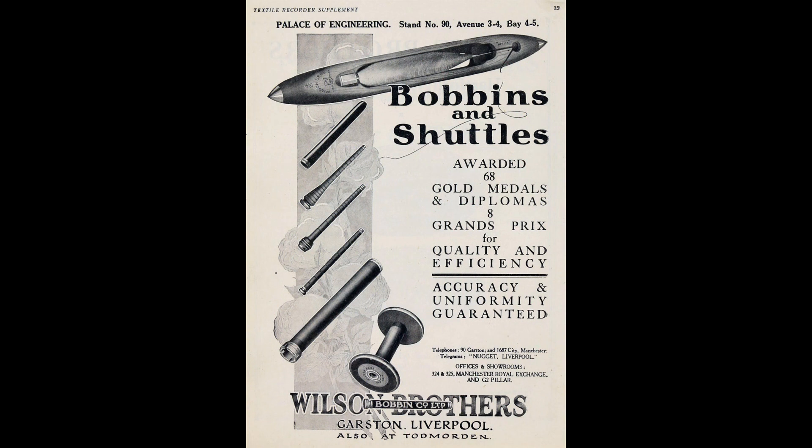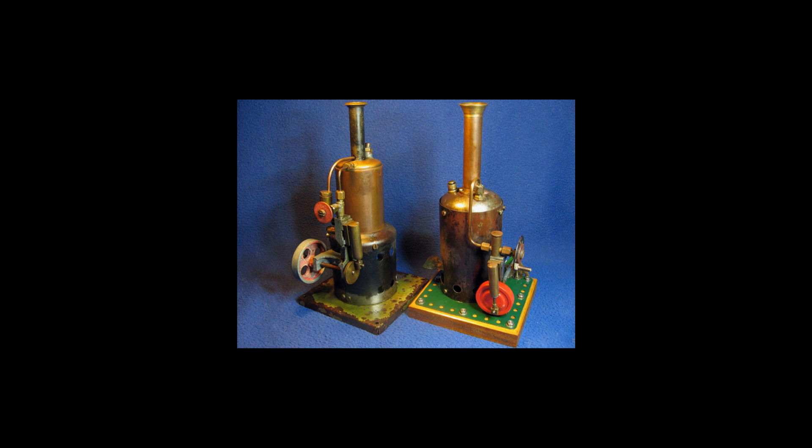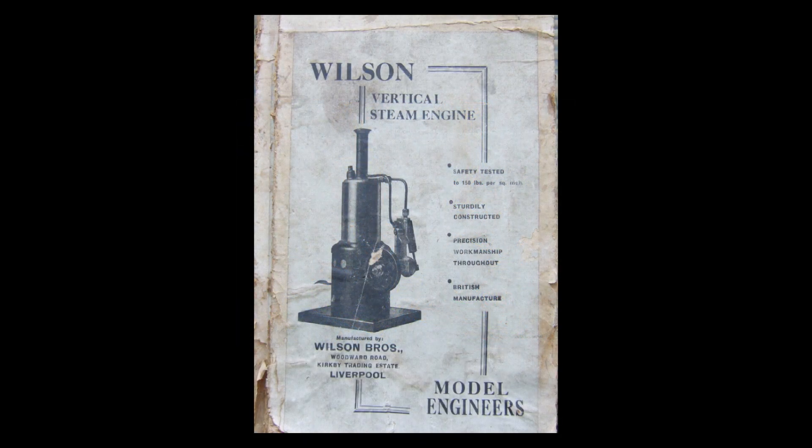My mum was a home machinist and bobbins full of sewing thread were a familiar sight in our house. After the Second World War, Wilson's decided to branch out a bit and made two live steam vertical boiler oscillating engines. I don't remember when — could be 15, 20 years ago — but at the Great Dorset Steam Fair I purchased a Wilson engine in a rather battered box.